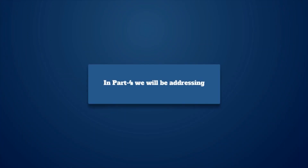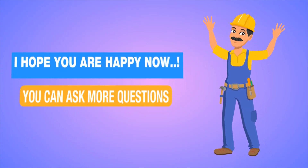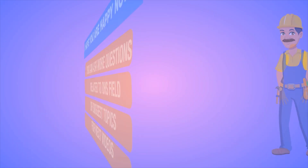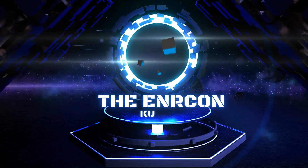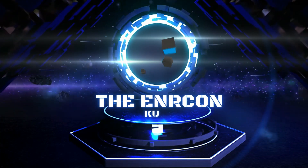In Part 4 we will be addressing a few more queries related to fire and fire extinguishers — you may ask in the comment section. I hope you are happy now. You can ask more questions related to the OHS field, or suggest topics for next videos. For more videos, visit my YouTube channel, The Enerkin. Please subscribe and don't forget to press the bell icon.